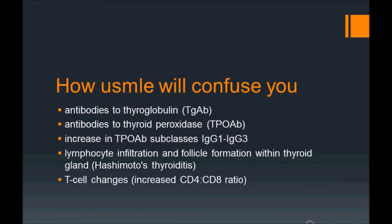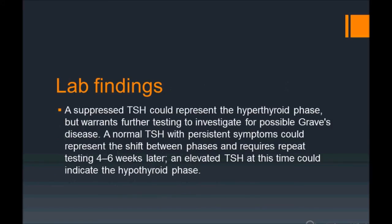How USMLE will confuse you: they give antibodies to thyroid peroxidase positive, so you start thinking it might be Hashimoto's thyroiditis — but no. Think postpartum period up to six months, and think hyperthyroidism. Those are the two important points. These features can also overlap with what you'd see in Hashimoto's.